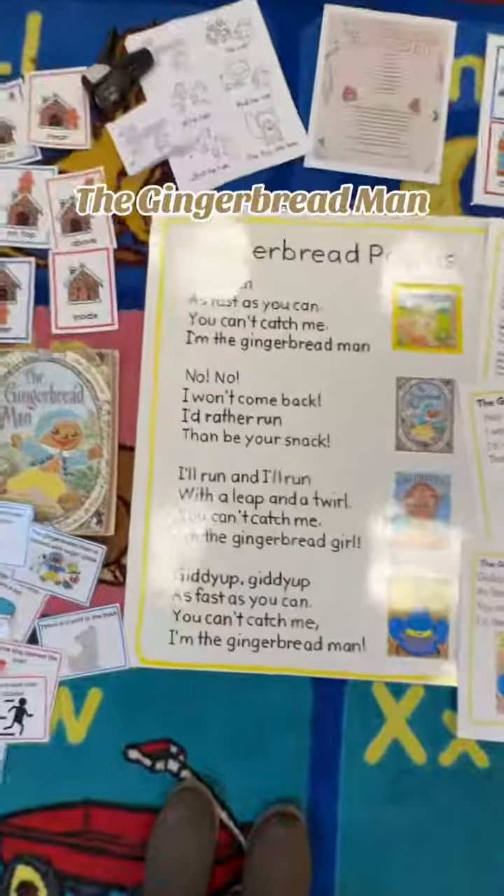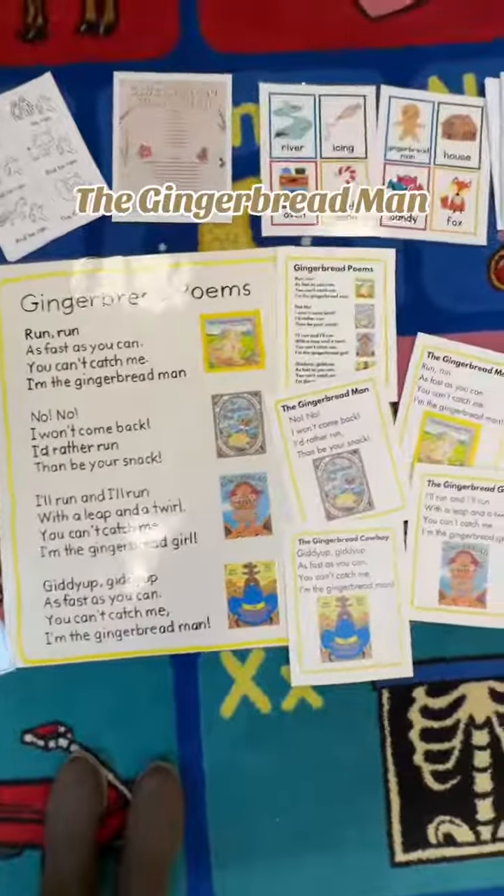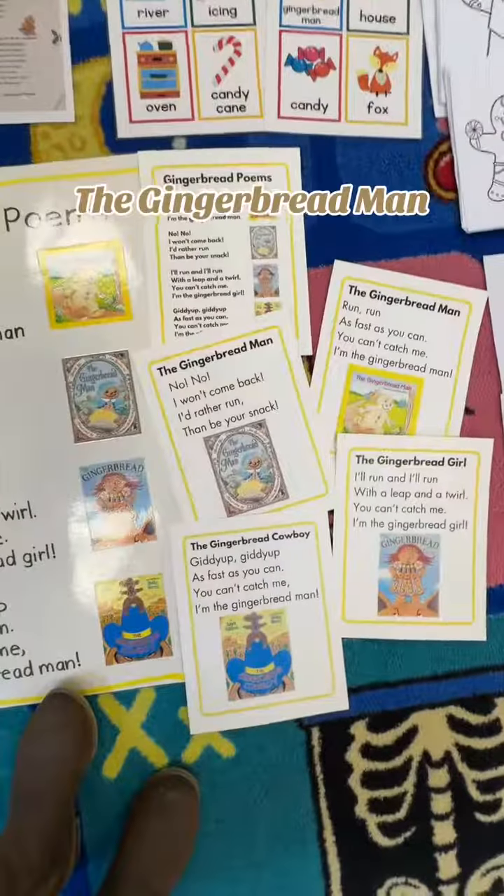The gingerbread poems are so catchy. It's such a great way to incorporate phonemic awareness in your classroom. The rhyming and repetition is great for language skills.